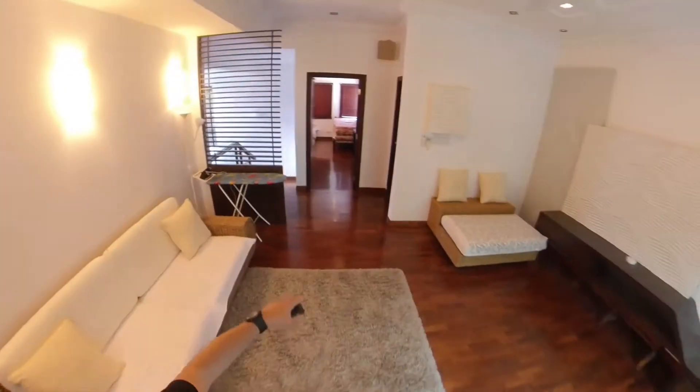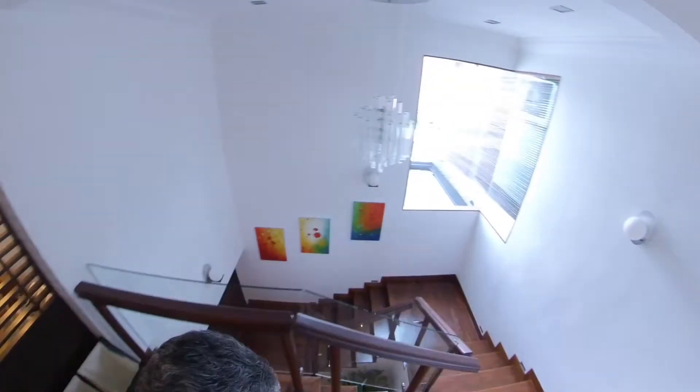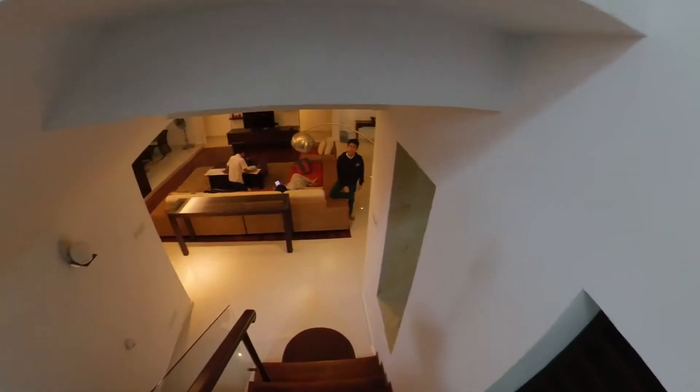The kids will have to share a bathroom, or use the bathroom downstairs. Back down — we'll be making our own way to the pool. Here we go.